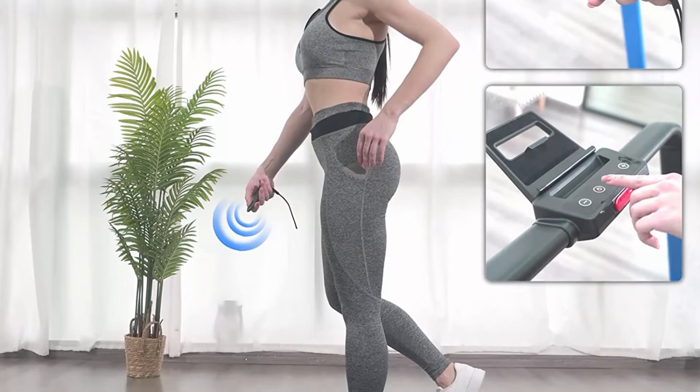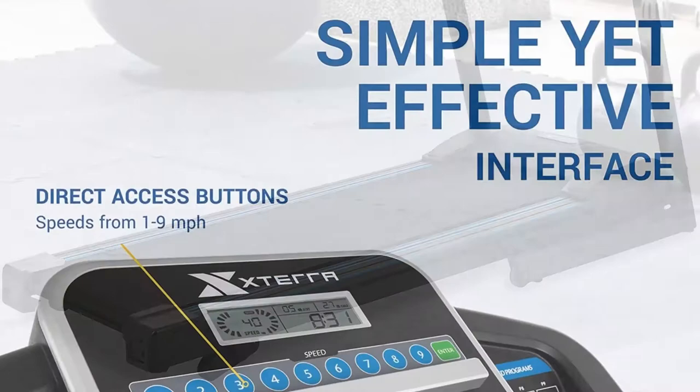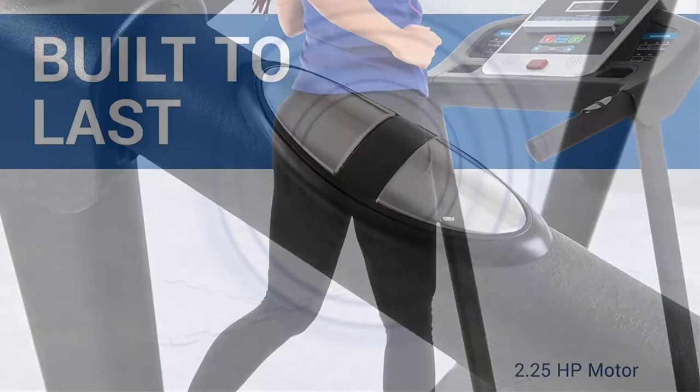Top 3: XT Era Fitness TR150 Folding Treadmill. Features a large 16 x 50 inch walking and running surface that accommodates users of many sizes and stride lengths. An intuitive 5-inch LCD display is easy to read and keeps you updated on speed, incline, time, distance, calories, and pulse. Includes 12 preset programs and 3 manual incline settings for unmatched workout variety. An easy pull-knob releases the deck to fold.